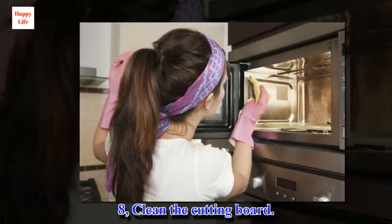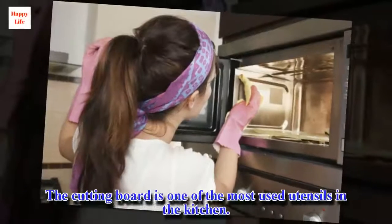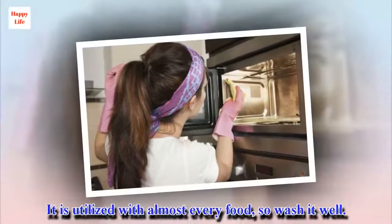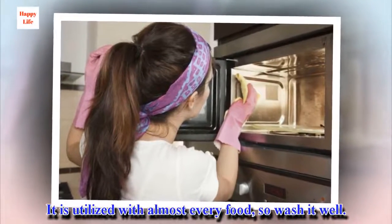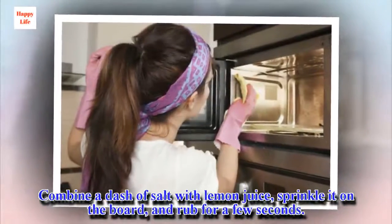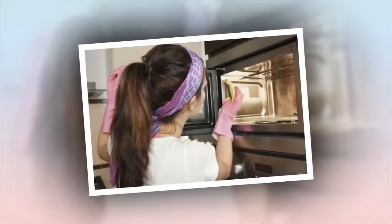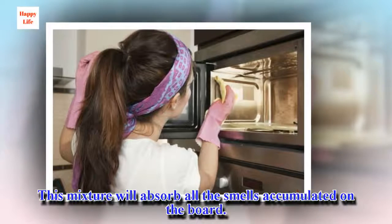8. Clean the cutting board. The cutting board is one of the most used utensils in the kitchen. It is utilized with almost every food, so wash it well. Combine a dash of salt with lemon juice, sprinkle it on the board, and rub for a few seconds. This mixture will absorb all the smells accumulated on the board.